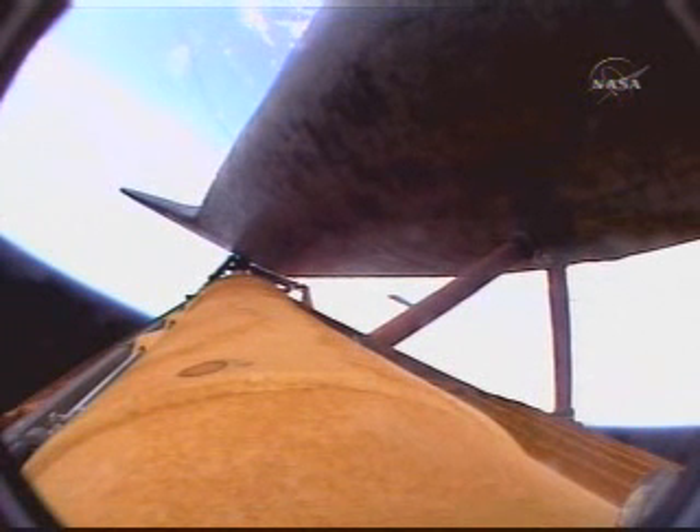Discovery can reach Maroon in the event of a single engine failure. However, all three main engines are still operating well. Three minutes 5 seconds into the flight. Discovery at an altitude of 47 statute miles, 85 miles downrange from the Kennedy Space Center, flying at 3,800 miles per hour.